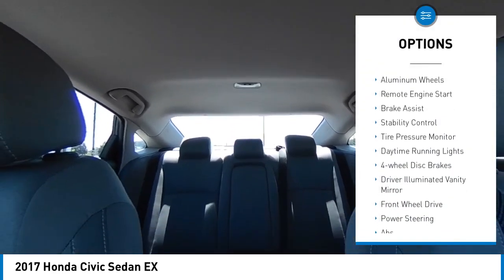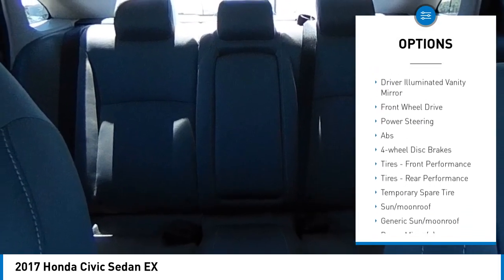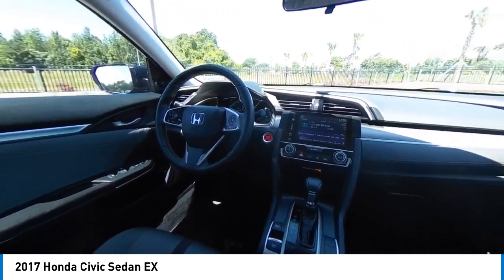Heated mirrors, aluminum wheels, remote engine start, brake assist, stability control, tire pressure monitor, daytime running lights, four wheel disc brakes, driver illuminated vanity mirror, and front wheel drive.